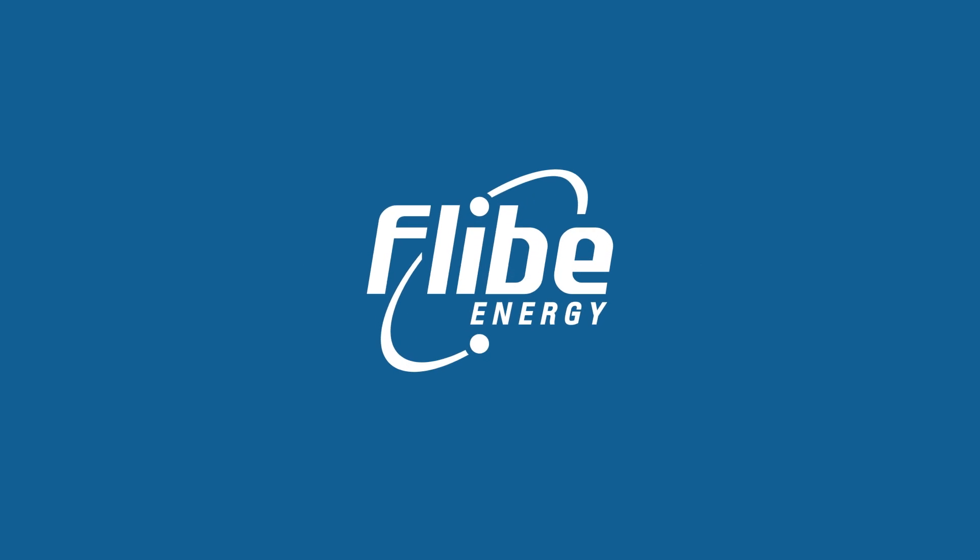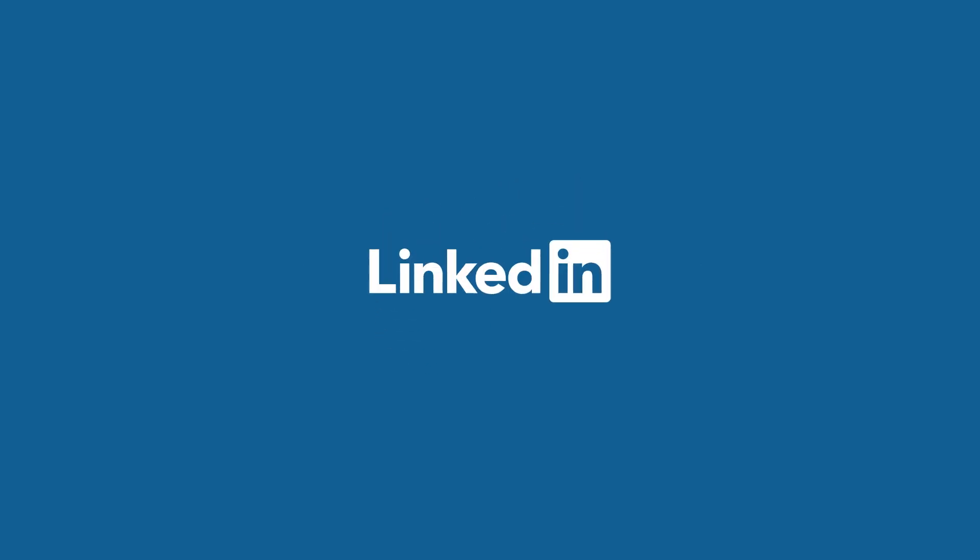To find out more about Flibe Energy, follow us on LinkedIn or visit us at Flibe.com.